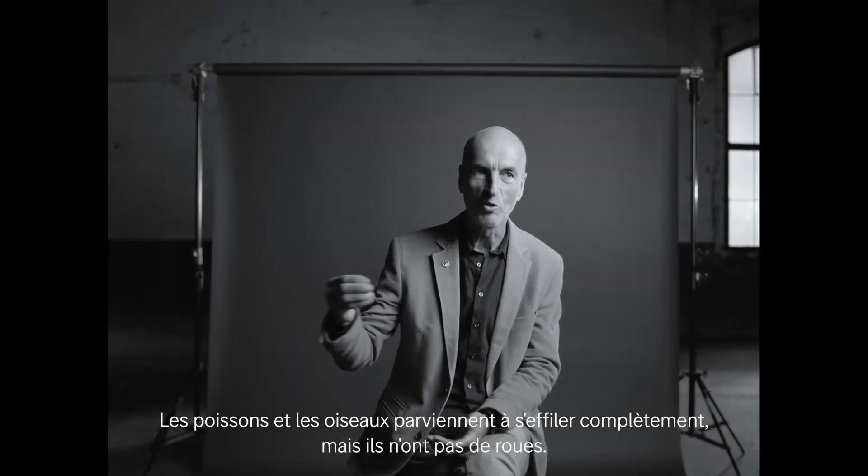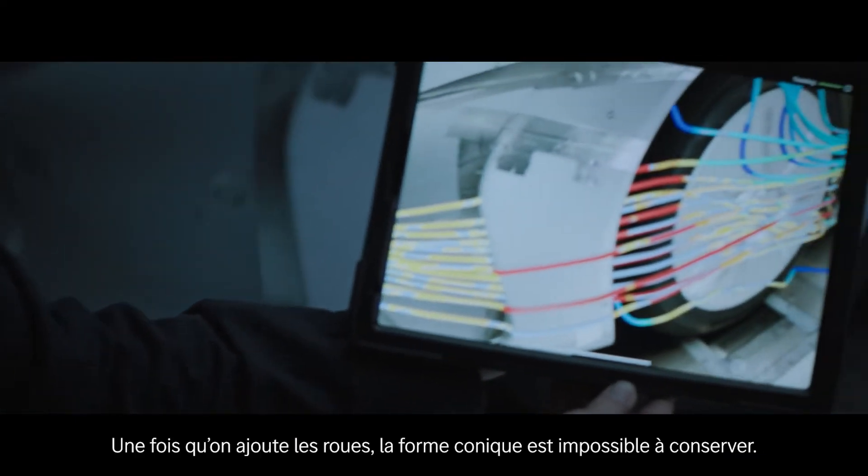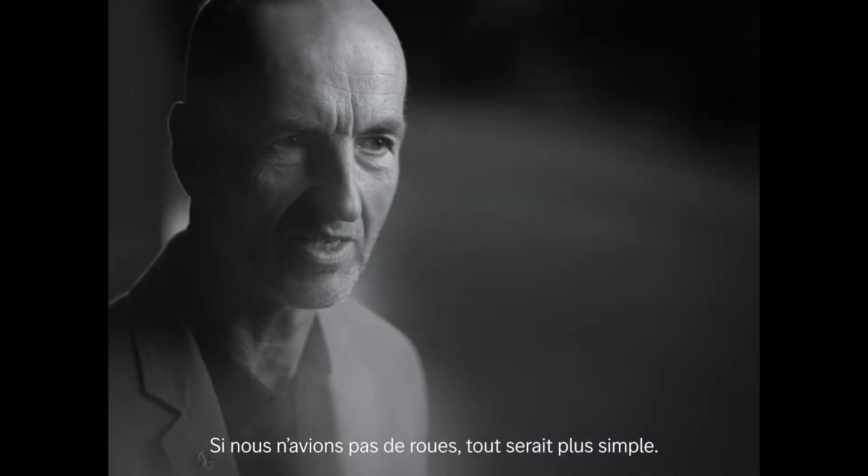Fish and birds manage to bring drag to nearly zero, but they also have no wheels. The moment you have wheels, achieving that kind of seamless integration becomes impossible — or rather, it's the single biggest aerodynamic problem. If we had no wheels, everything would be much easier.